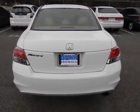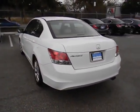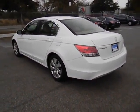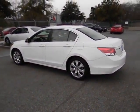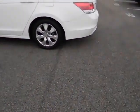Leather seats, daytime running lights, speed proportional power steering, tachometer, heads-up display, heated passenger seat, privacy glass, power heated outside mirrors, remote window operation.